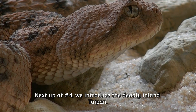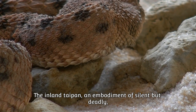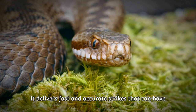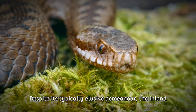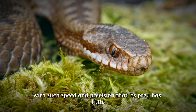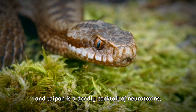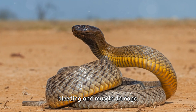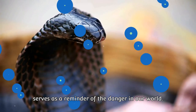Up at number 4, we introduce the deadly inland taipan. Venturing into the arid landscapes of Australia, we meet the most venomous snake in the world. The inland taipan, an embodiment of silent but deadly, is known for its lethally potent venom. Despite its typically shy and reclusive nature, when threatened it can deliver a venomous strike with such speed and precision that its prey has little chance of escape. Its venom is so potent that a single bite can kill a hundred men — a deadly cocktail of neurotoxins, hemotoxins, and myotoxins causing paralysis, internal bleeding, and muscle damage.